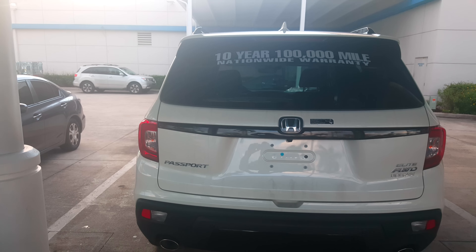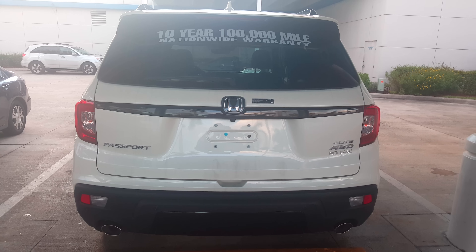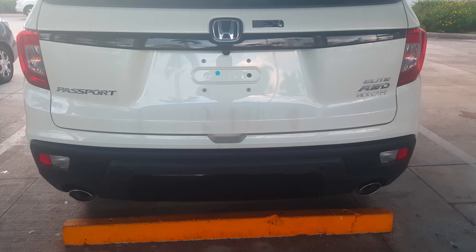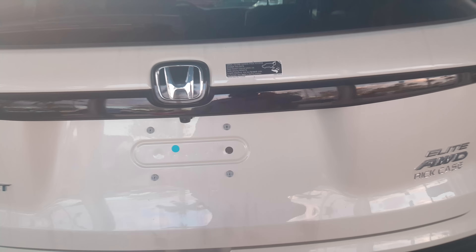Here's a unique rear fascia — it kind of looks like a Range Rover Sport to a degree, with a little bit of everything. It's very typical of something in this class. There's a nice dual exhaust here. Let's go ahead and open up the cargo area.